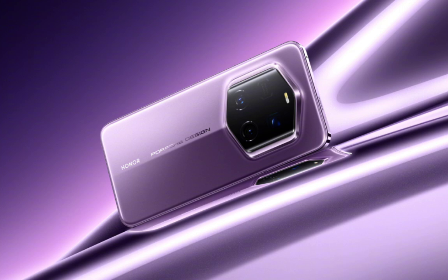In terms of specs, it is expected to mirror the Magic 7 Pro's specs. The Magic 7 Pro features a 6.8-inch micro-quad curved OLED display with a 1–120Hz adaptive refresh rate, 5,000 nits peak brightness, and TUV Rhineland certified All Care technology. It is powered by the Snapdragon 8 Elite chipset with Adreno 830 GPU and runs Magic OS 9.0 based on Android 15. The phone has a 50-megapixel main camera with variable aperture, a 50-megapixel ultra-wide camera, a 200-megapixel periscope lens with 100x zoom, and a 50-megapixel front camera with a 2F sensor.